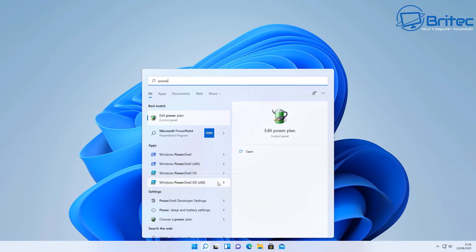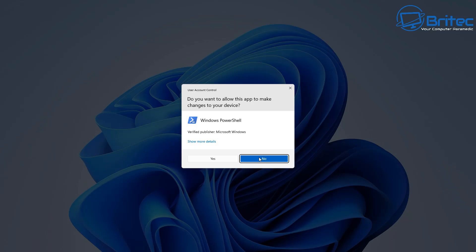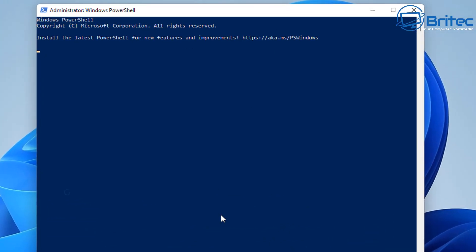Let's go to the search box and type PowerShell. You should see a bunch of PowerShell options come up. We need to open PowerShell so we can run our command, so I'm going to run it as administrator. Say yes to the User Account Control prompt, and we should now see Windows PowerShell open.